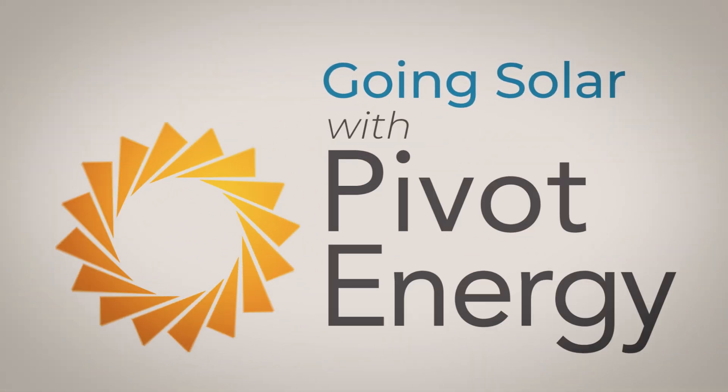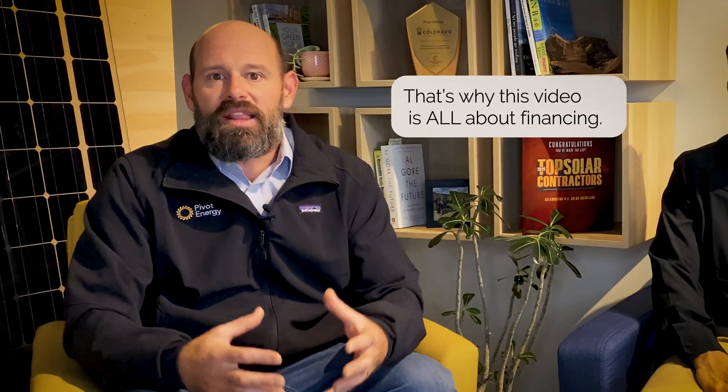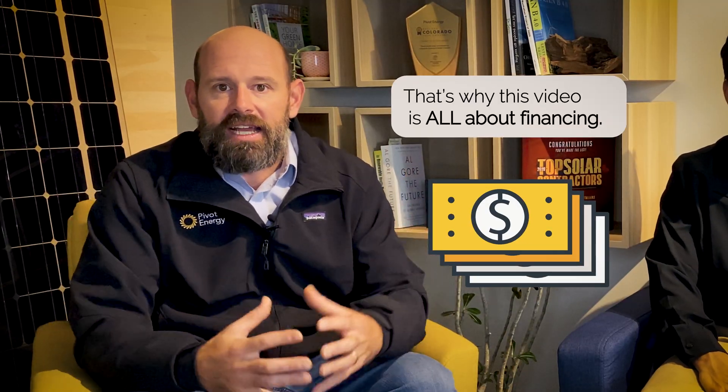Hey there! Gerald and Eric here with Pivot Energy, and welcome to Going Solar with Pivot Energy. Today we're going to cover the different ways you can finance your commercial solar project. Going solar for your business can be one of the most transformative decisions you make, but we know that figuring out financing your solar project can be intimidating, and that's why this video is all about financing.